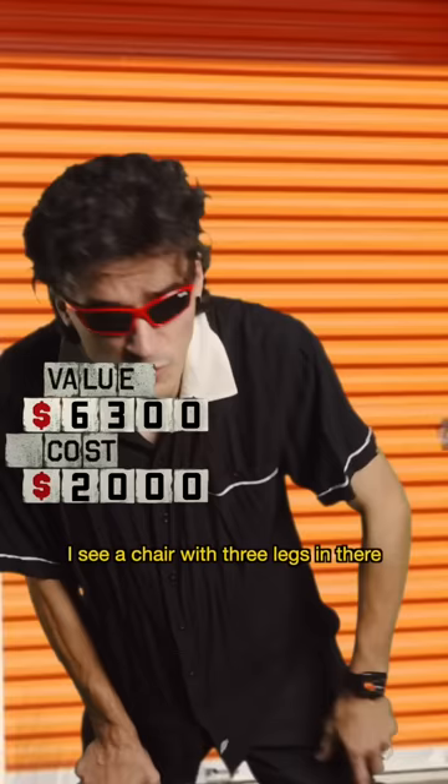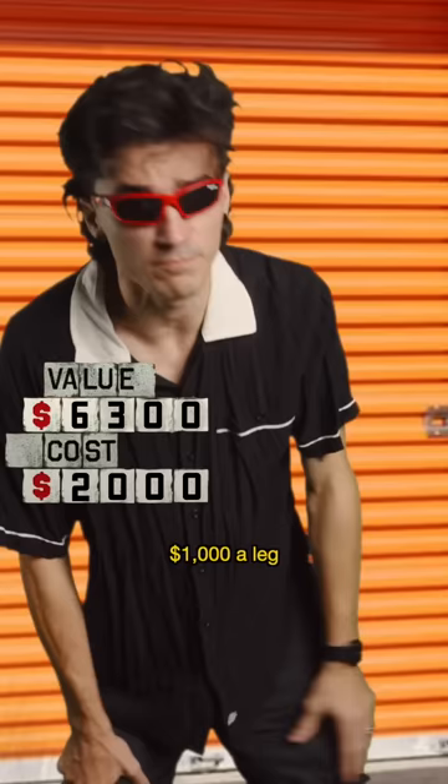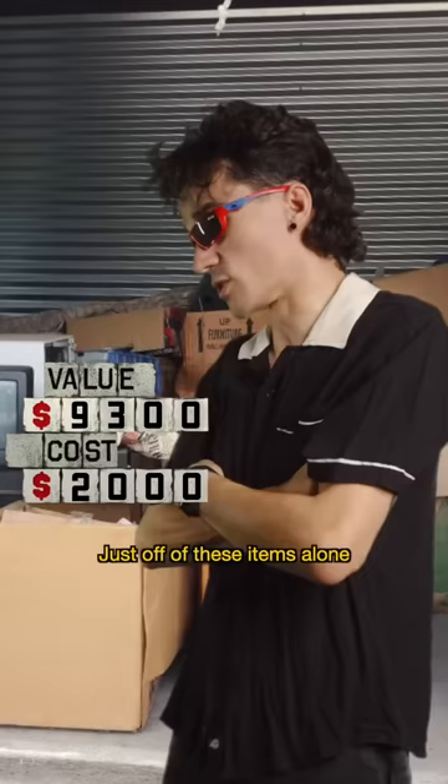I see a chair with three legs in there. $1,000 a leg — that's an easy 3K profit right there. Just off of these items alone, this locker's worth well over 40K. Easy. Sometimes I even impress myself. Ha ha.